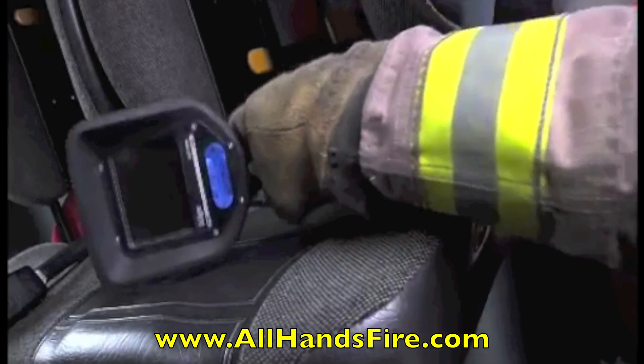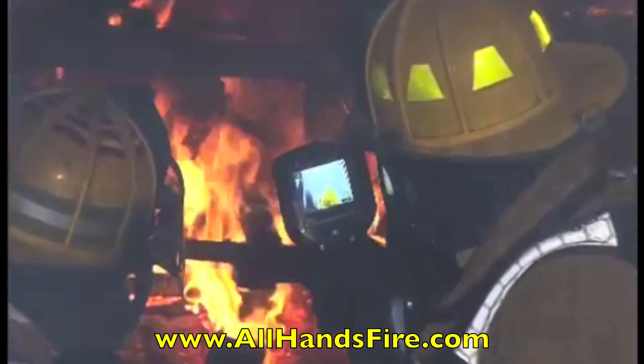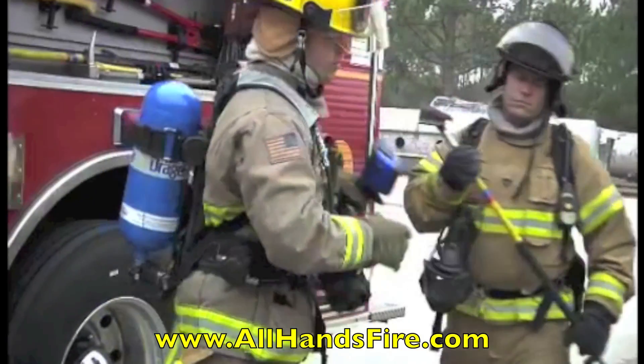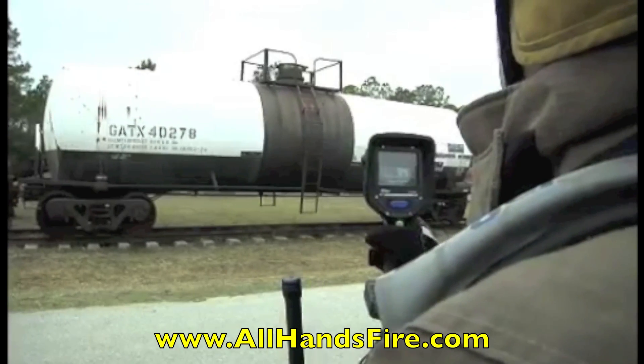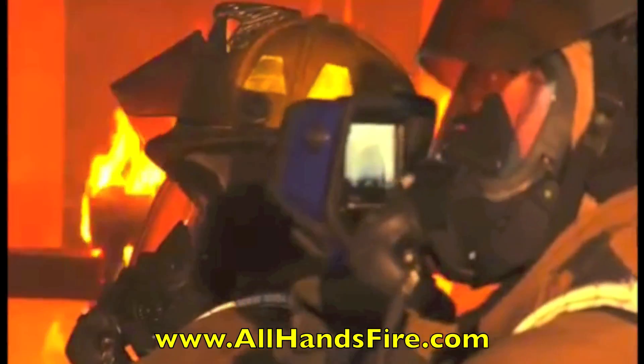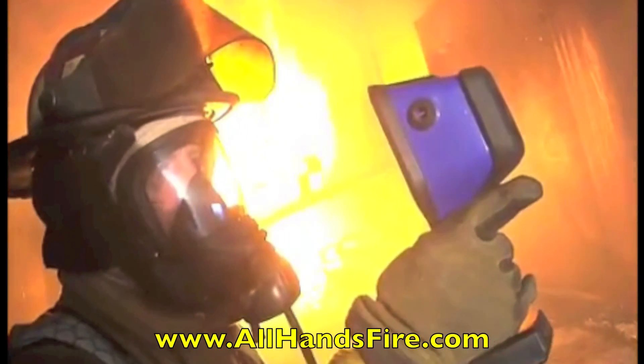The camera withstands the rigors of firefighting, including accidental drops and fumbles, as well as extreme heat. Due to its intrinsic safety, the Draeger UCF7000 can be used in areas subject to explosions. The camera has all relevant approvals, including ATEC Zone 2.